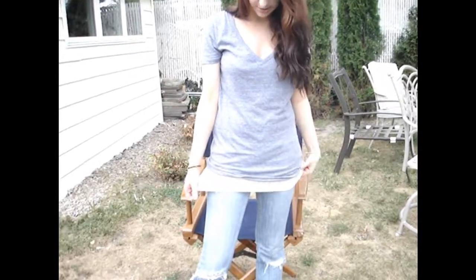This top is like a New York Yankees top, as you can see in the back. It's like a worn out, kind of burnt out tee — distressed. I got it at Victoria's Secret. Underneath, it's just like a big tank top type thing that I got at Anthropologie.